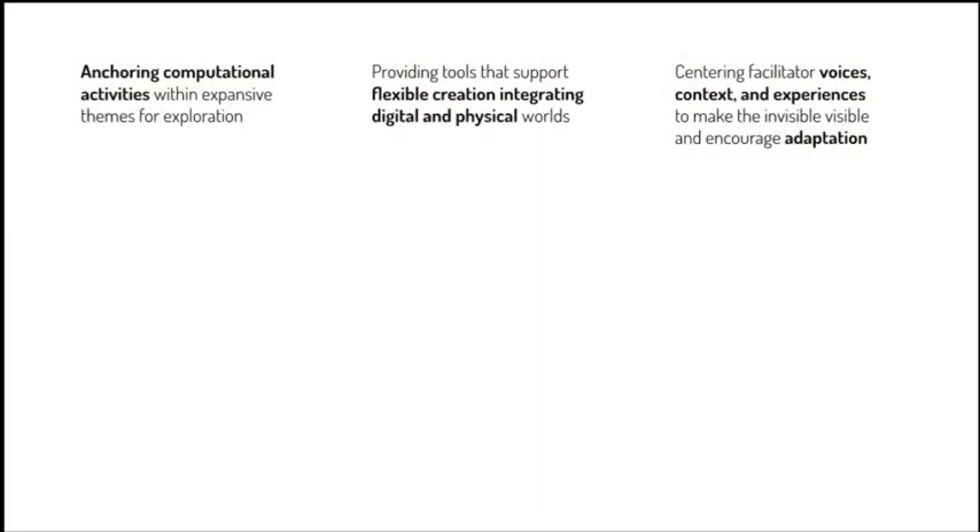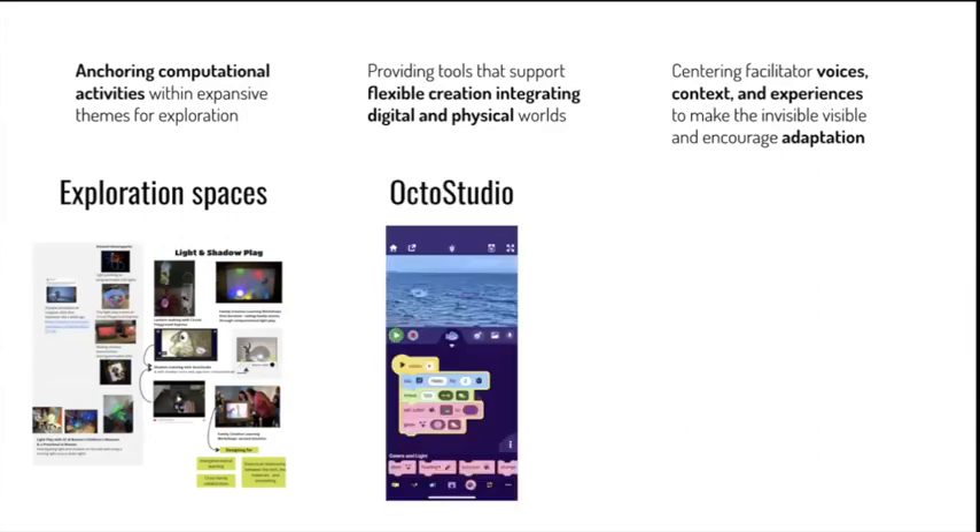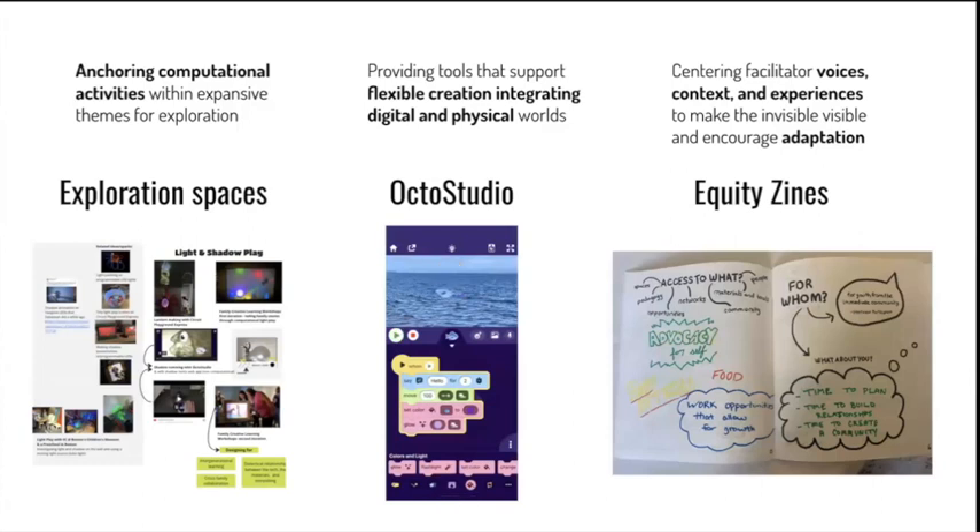Not surprisingly, then, the development of resources to support facilitation of computational tinkering in this project go beyond specific activities that educators might take up. They include ideas to anchor computational activities within expansive themes for exploration. They include tools that support flexible creation, integrating digital and physical worlds. And they include ways to center facilitator voices, contexts, and experiences to make the invisible visible and encourage adaptation.